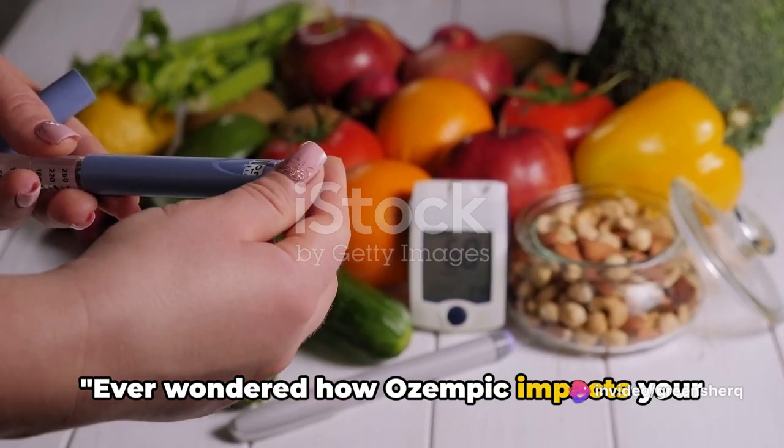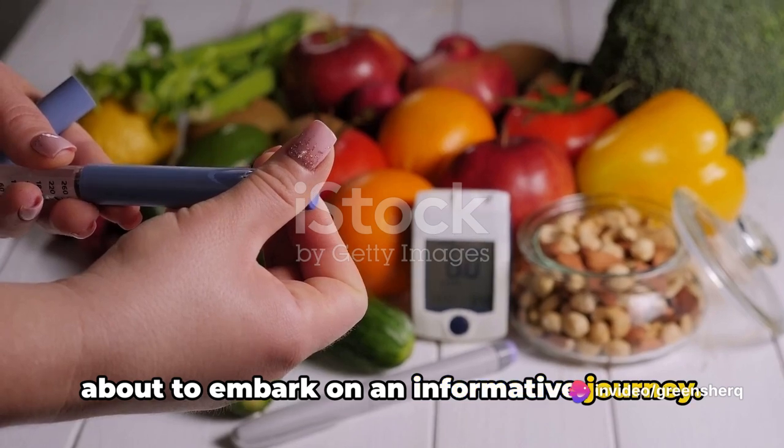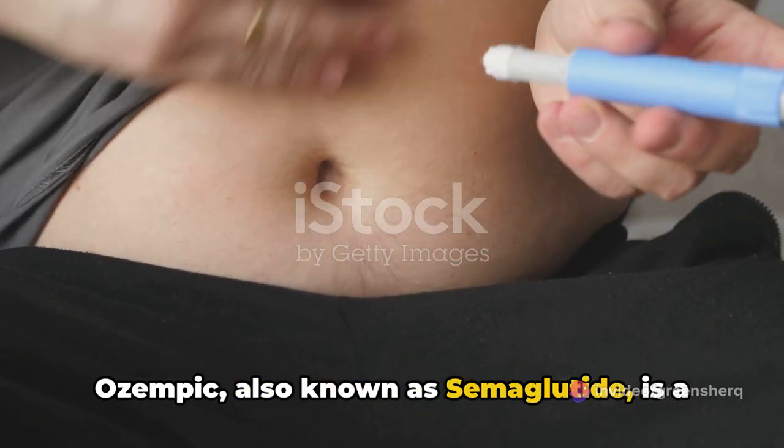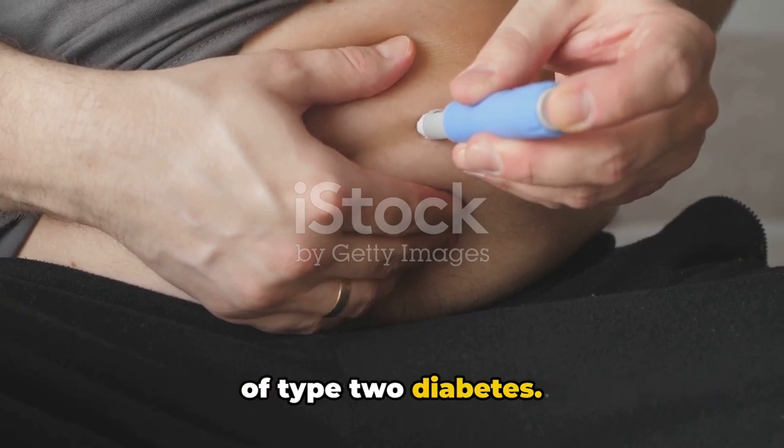Ever wondered how Ozempic impacts your body? Well, buckle up, because we're about to embark on an informative journey. Ozempic, also known as semaglutide, is a medication commonly used in the management of type 2 diabetes.